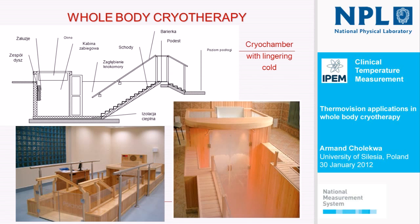The last type of cryogenic therapy is called, in Poland, cryochamber with lingering cold, because it uses a physical phenomenon where cold air stays in a hole. This type of cryochamber is always built below the ground in the room where it is installed. So this is the ground, this is the floor, and patients go downstairs by the stairs — the same three minutes at at least minus 100 Celsius degrees.